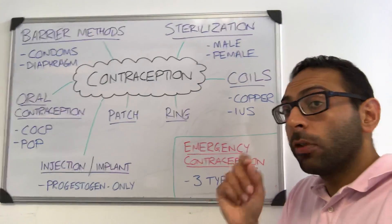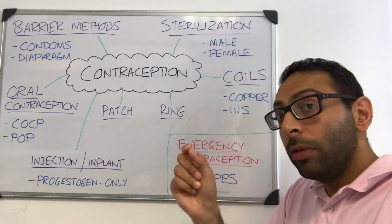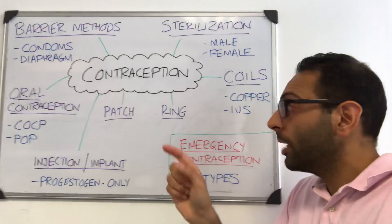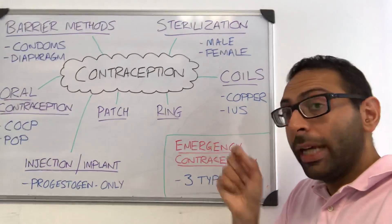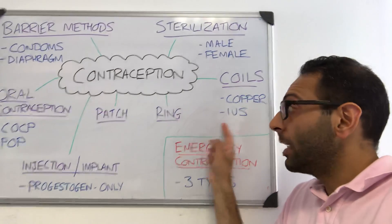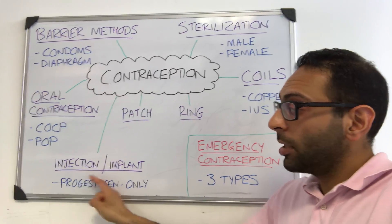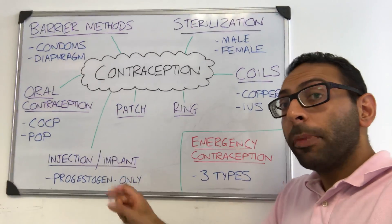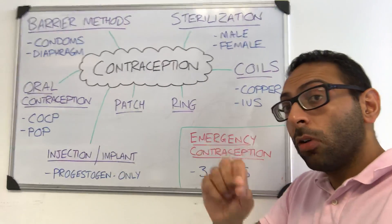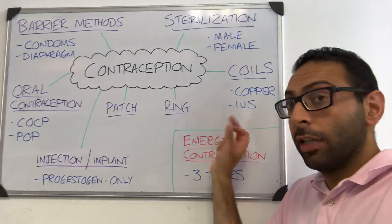Then you have two types of coils — devices that sit at the neck of the womb. You have your IUD, or copper-only coil, with no hormonal involvement, and then your IUS — intrauterine system — which is a hormonal version of a coil but contains only progesterone. The IUS, the progesterone-only injection, and the progesterone-only implant make up the three forms of LARC — long-acting reversible contraceptives — and they all contain progesterone and no estrogen.